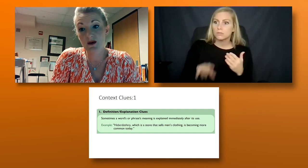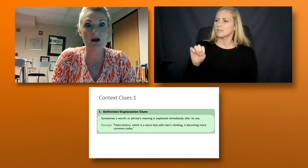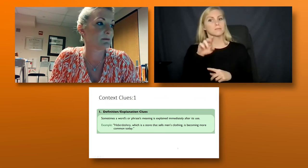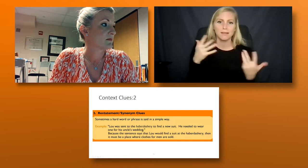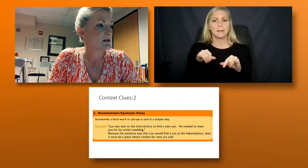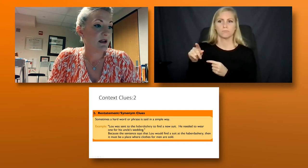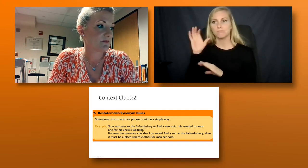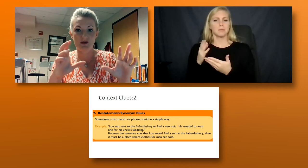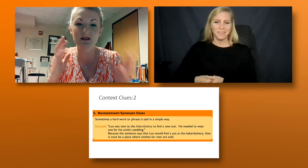The second type is restatement or synonym. For example: 'Lou was sent to the haberdashery to find a new suit. He needed to wear one for his uncle's wedding.' The phrase 'to find a new suit' should help the student understand that a haberdashery is where men's clothes — or at least suits — are sold. It gives them a partial understanding from the context.